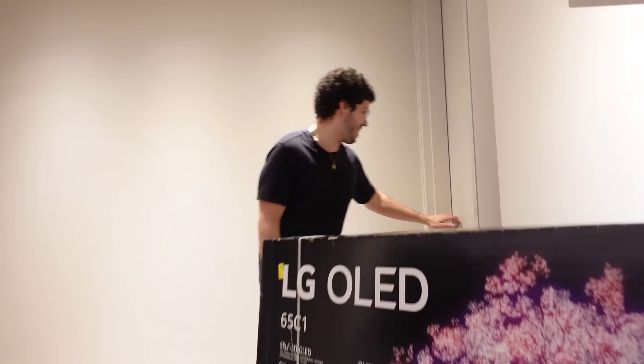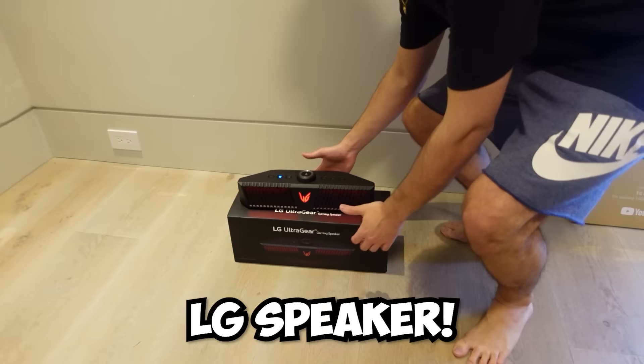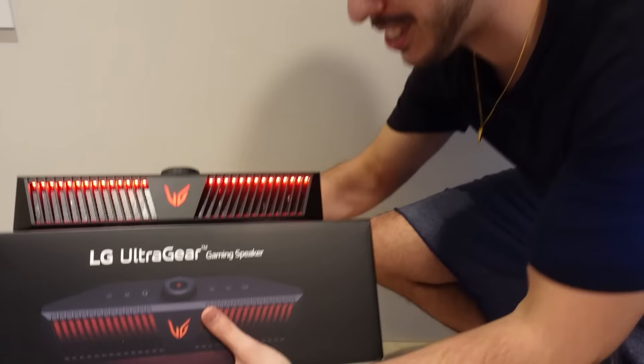Make sure to watch this whole thing. We finally got it in my office. I'm gonna try to put it over there, but it looks like by accident I left my LG gaming speaker over here. That's crazy — I gotta move that out of the way.